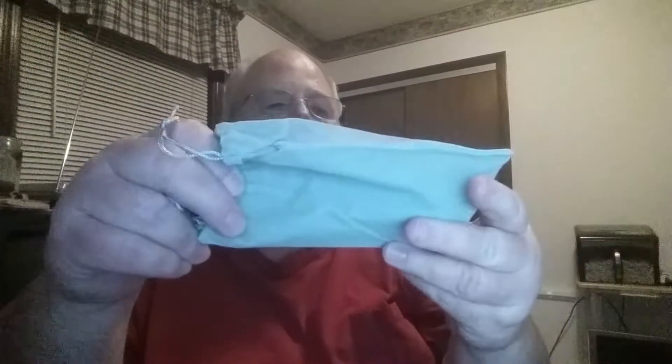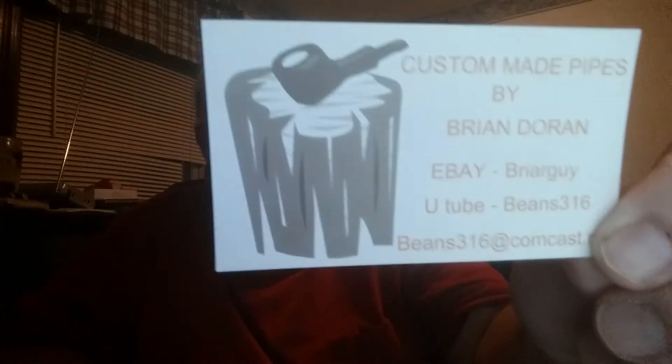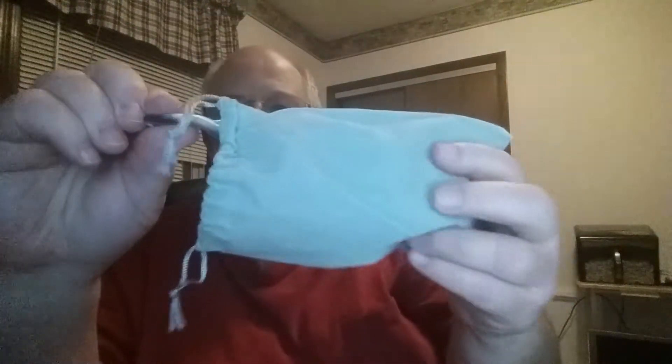Getting the packing material out. Got the pipe bag. I'll show his card — there's some info there. Something rattling around in here. Brian Dorn Pipes — got the old golf tee tamper. Thank you, and here she is!